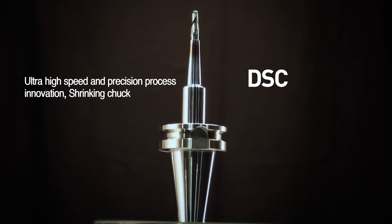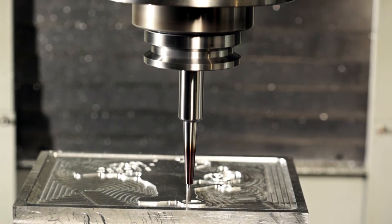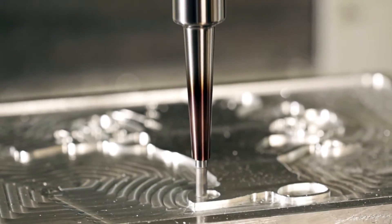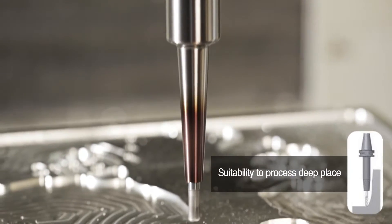Shrinking chuck DSC, equipped with high hardness and compact design, prolongs tool life through special heat treatment, and various selections are available. Strong clamping power is realized by shrinkage fitting, which is proper to deep places.